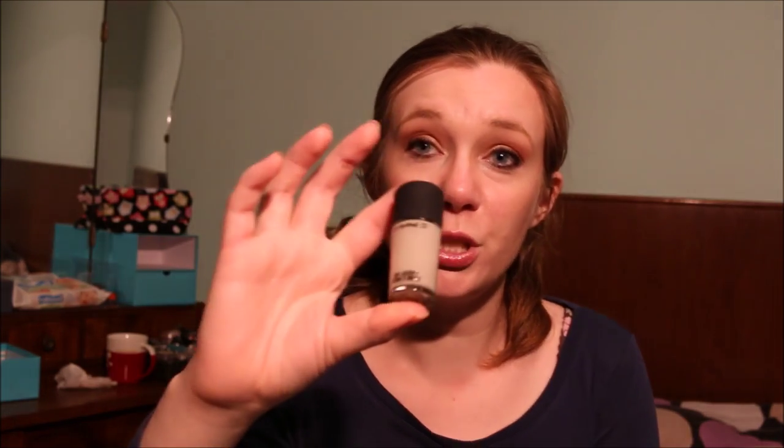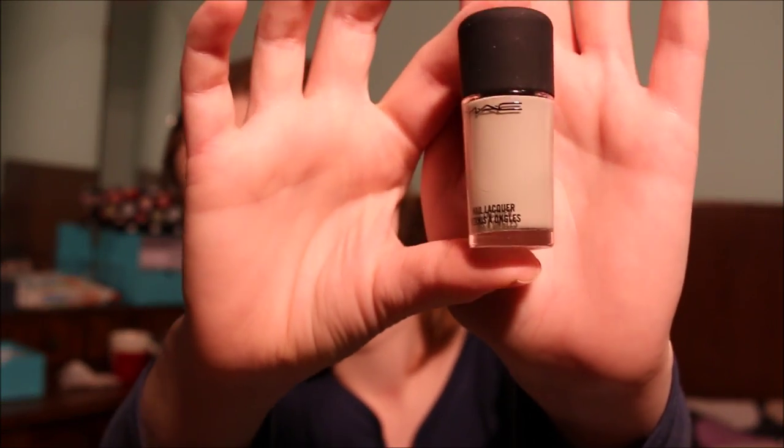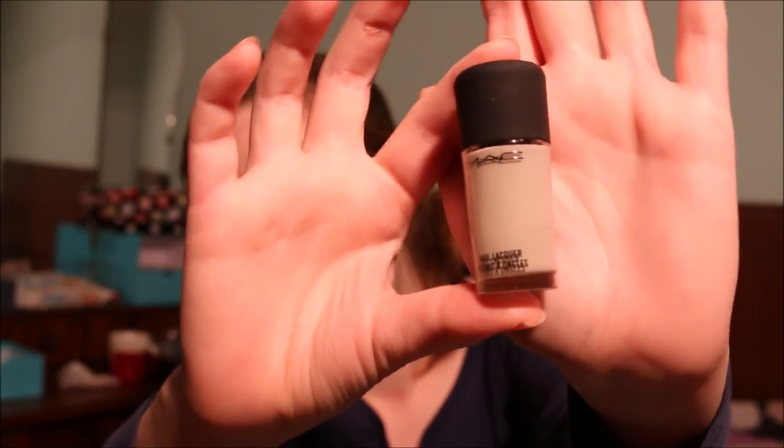Then I have a MAC nail polish in the shade Oyster Shell. This is a light gray with a little bit of brown in it, and I don't want to use this so I'm going to pass this along.